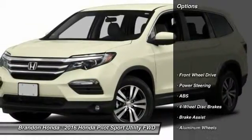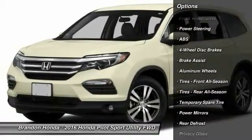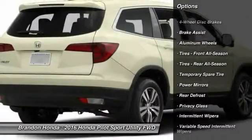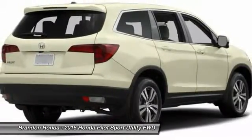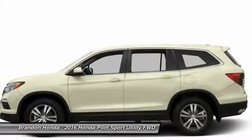Here are some of this vehicle's great options: remote engine start, keyless entry, stability control, traction control, anti-lock braking system, backup camera.